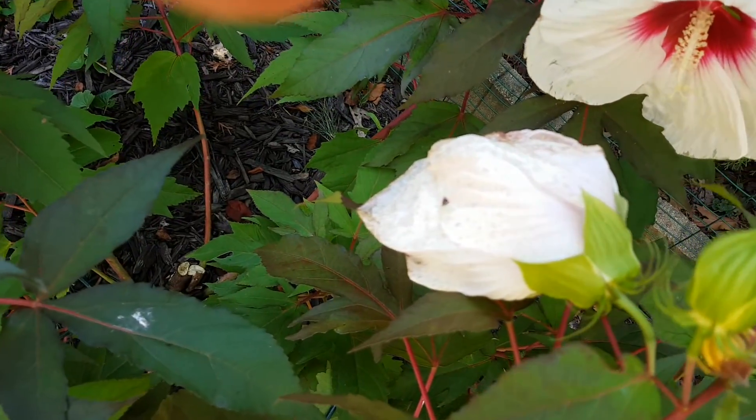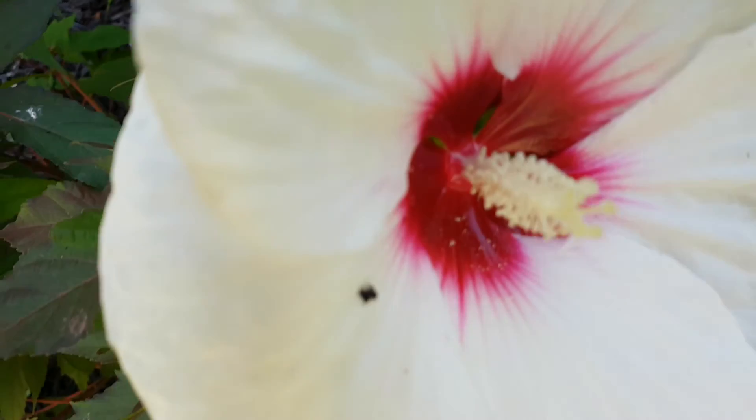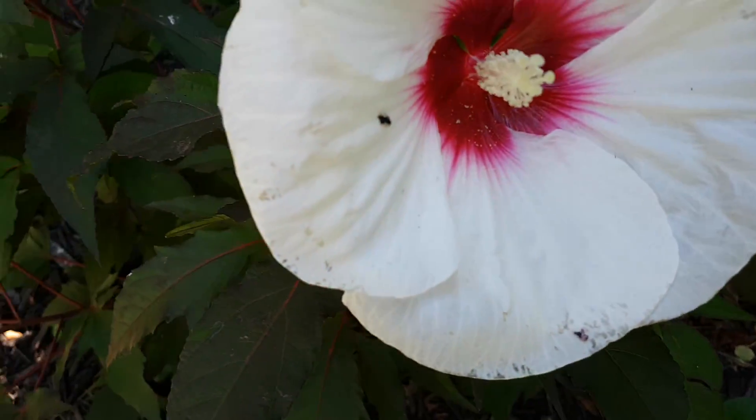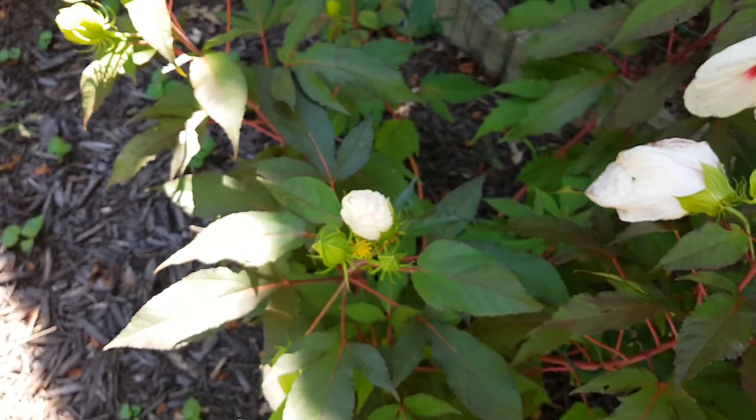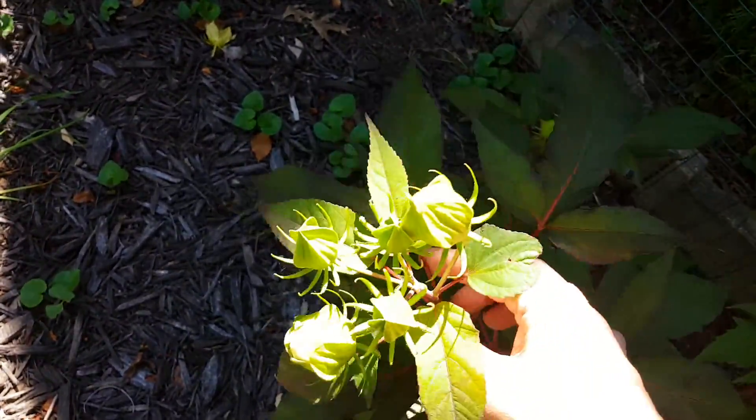The flowers themselves last a day each. As you can see, within a day they sort of wilt up. This one's kind of aging, showing signs of aging around the edge. But they do appear in succession — so once one of them is finished, there will be others following after it.